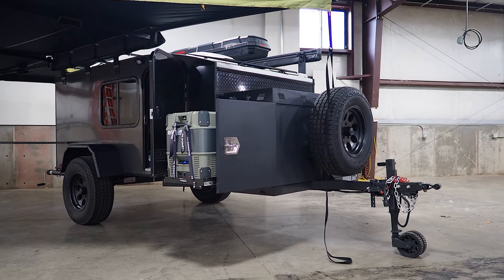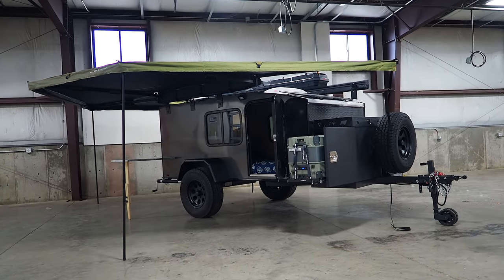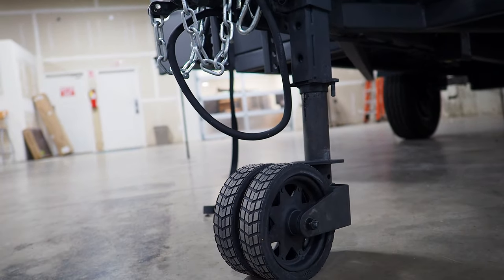HikerTrailer is a bit of an industry veteran, having been in the business for nearly 10 years. That's long enough to iron out all the kinks, says Robert Reeve, the CEO of HikerTrailer, who was gracious enough to give us this tour.